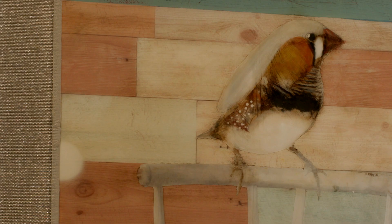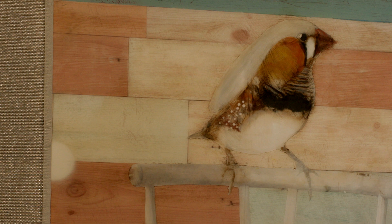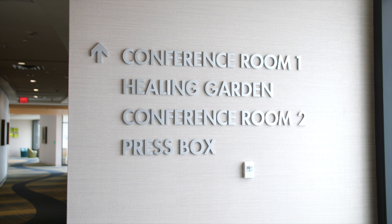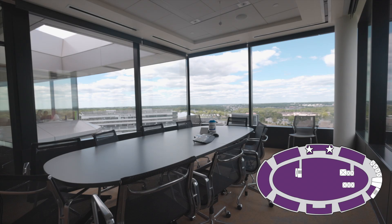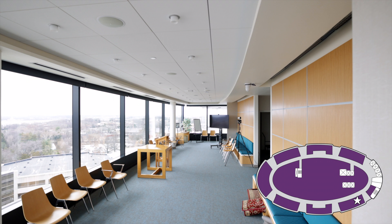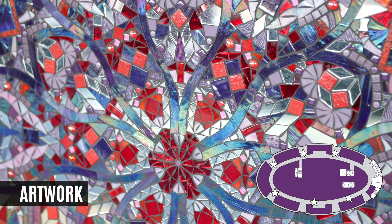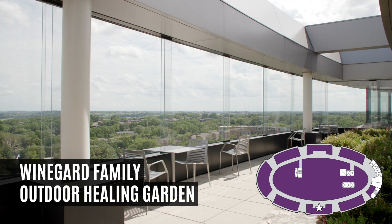Our top floor is a special space that allows families and kids to escape some of the boredom that typically accompanies a hospital stay. This floor features conference rooms for gathering, a 24-7 meditation room that serves as a quiet space for reflection, prayer, and various religious services. Beautiful art pieces such as these kaleidoscope mosaics. The Weingard Family Healing Garden is an open-air rooftop garden that allows kids and their families to get fresh air, something we often take for granted when we are healthy and living outside the hospital.